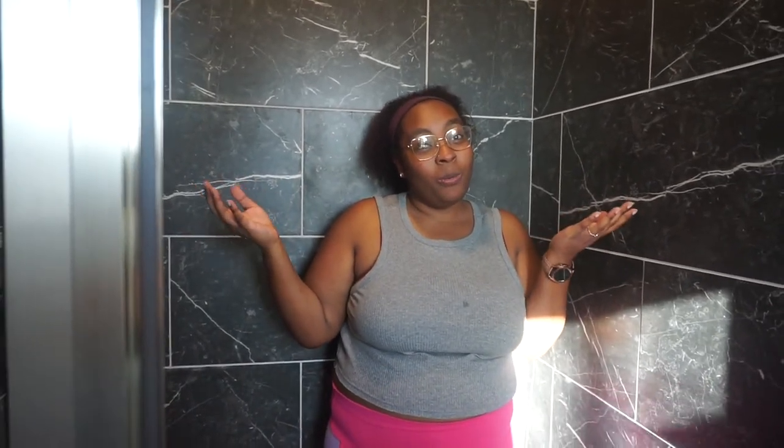So you guys, that is our house! I hope you love it. Make sure you subscribe because I am doing a 'house to home' series — it's going to be decorations, decor, and everything. Make sure you come back. Bye bye!